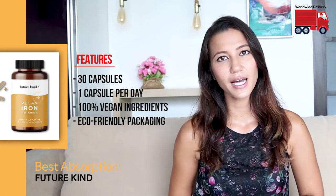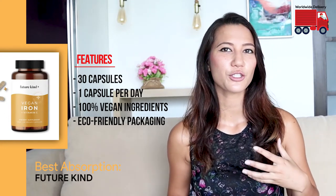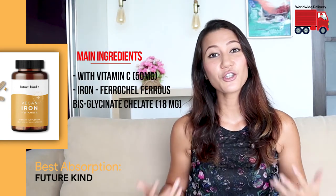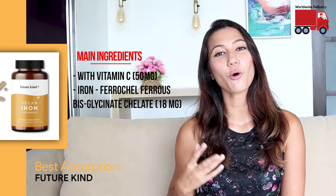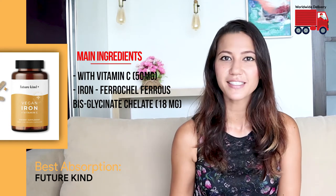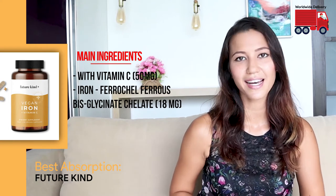One pack contains 30 capsules with one capsule to take per day, which means this pack will last you for at least a month. They use a non-GMO, patented chelated form of iron. Combined with whole food vitamin C from cherries, this iron supplement has been shown to be more effectively absorbed than other types.